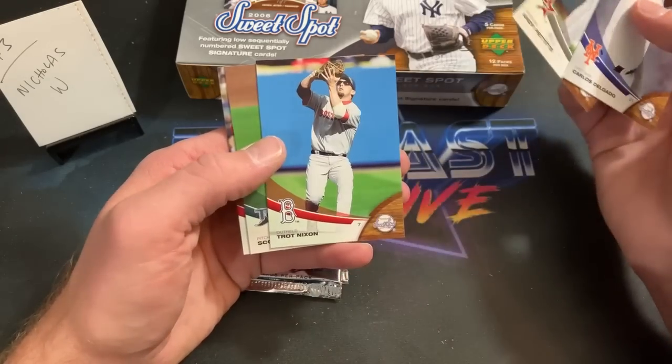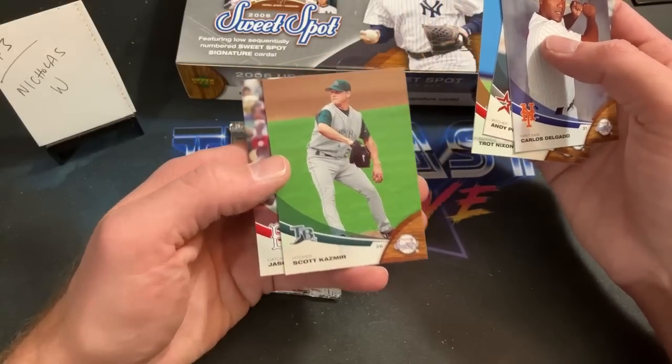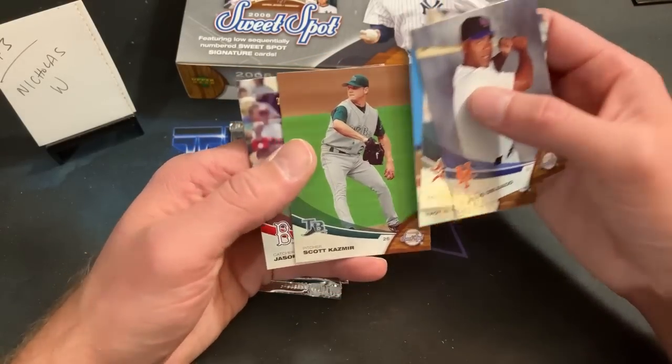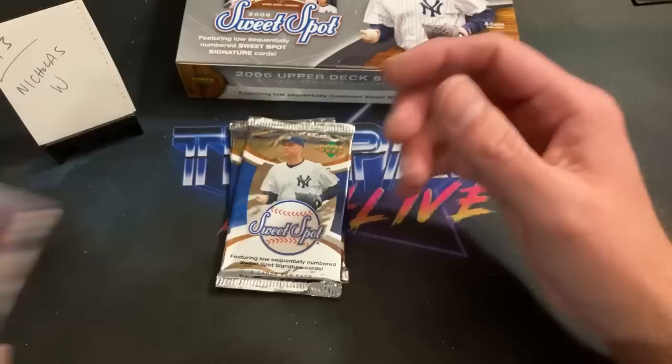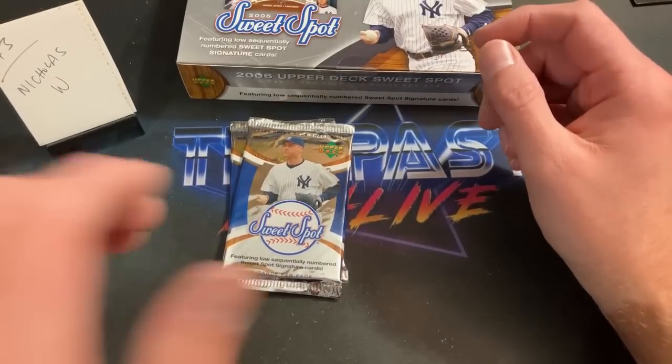Is that a parallel? Nope — Pettit, Trot Nixon. Scott Kazmir, who I pulled his autograph out of Masterpieces in the last rip, and Jason Varitek ends the first pack for Nick West.